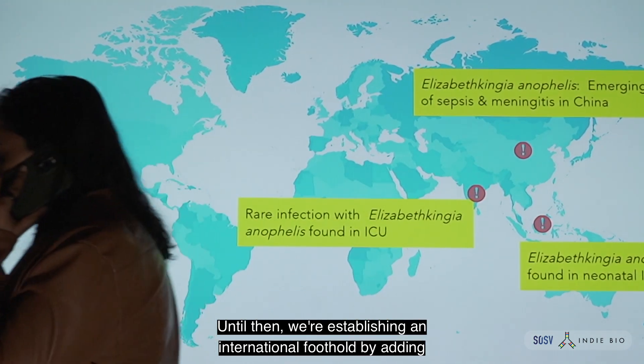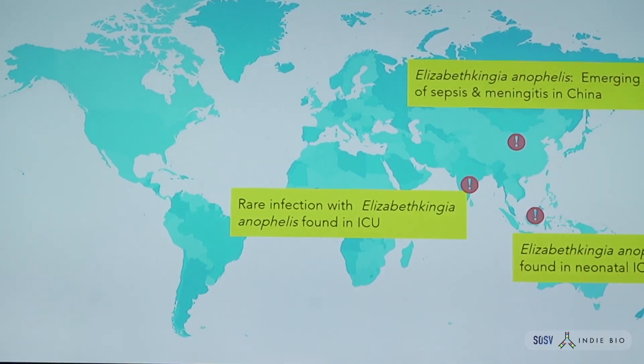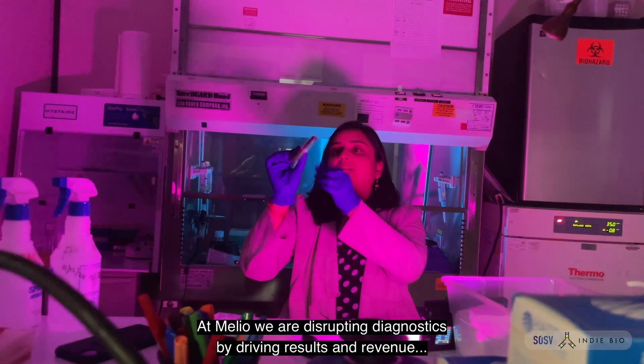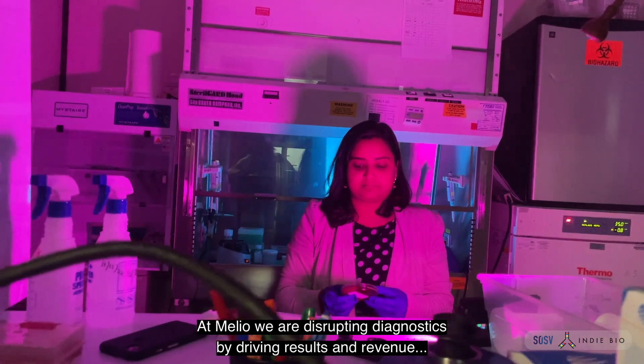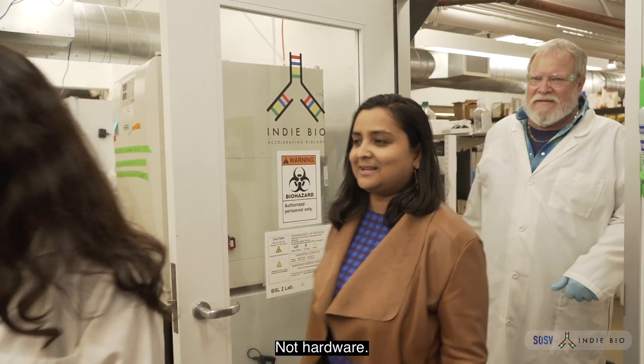Until then, we're establishing an international foothold by adding clinical collaborators around the world. At Melio, we are disrupting diagnostics by driving results and revenue at the speed of software, not hardware.